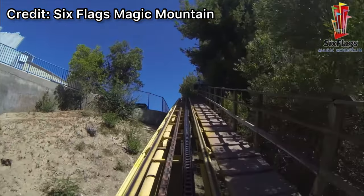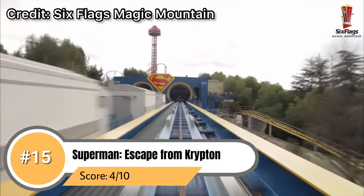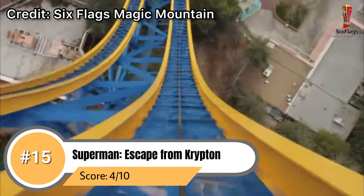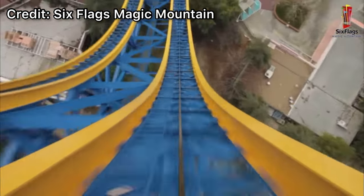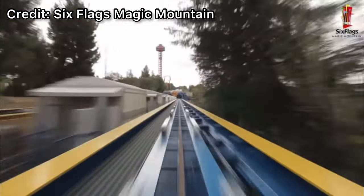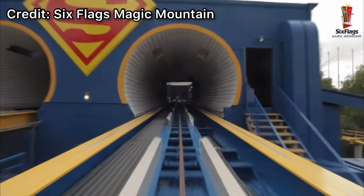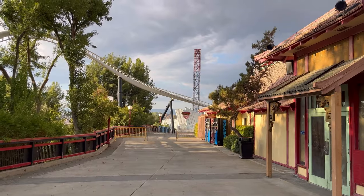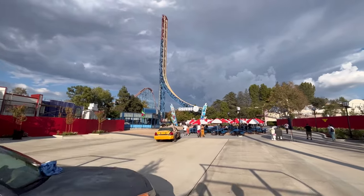Coming in at number 15 is the tallest family coaster on the face of the planet — Superman Escape from Krypton. I am not joking when I call this ride a family coaster. I really do not like this ride at all. You feel absolutely nothing on that launch because it takes forever to get up to speed, and while the view is cool from the top it really is one of the most boring coasters I've ever been on. Superman just really does not live up to that strata coaster name and that's why it ranks so low.